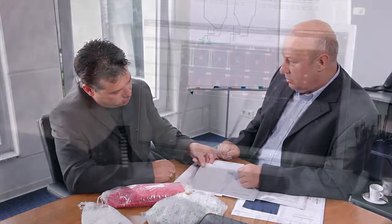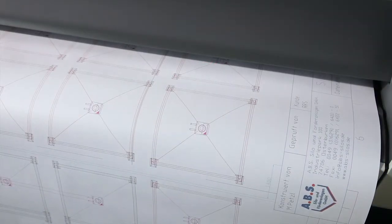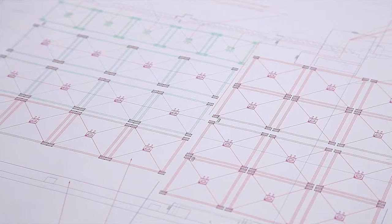Our qualified sales and technical service team will be happy to assist you when planning your purchase of a reliable, DIN-certified fabric silo.